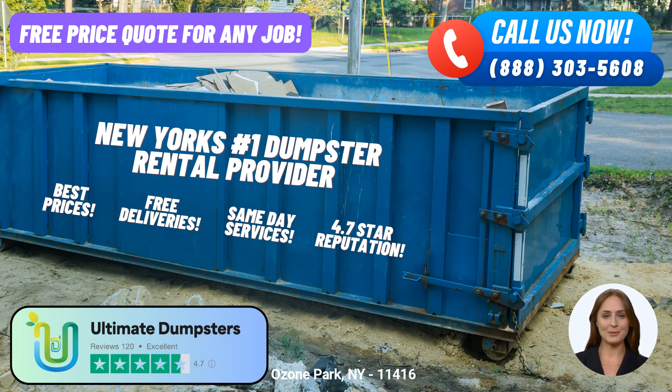Thank you for joining us today as we explore the same-day roll-off dumpster rental service provided by Ultimate Dumpsters in Ozone Park, New York. Remember, Ultimate Dumpsters is your go-to solution for dumpster rentals, waste management, junk removal, and more. Make your project a breeze with their reliable services.